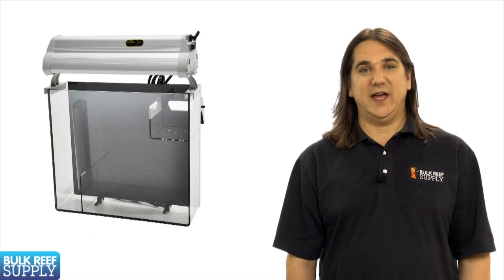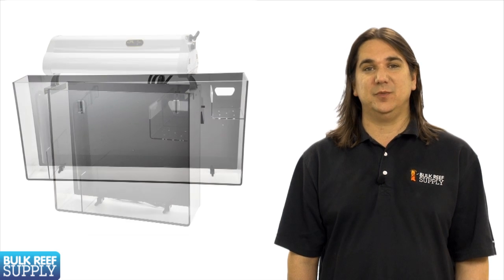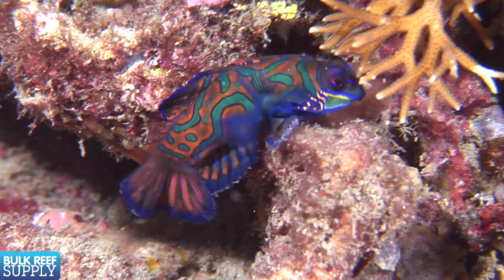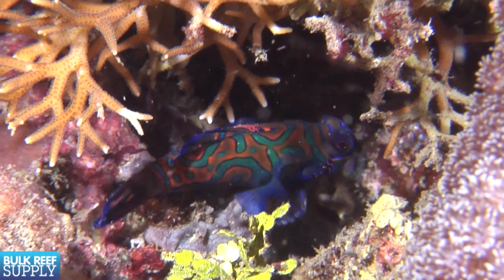The effectiveness of a refugium is largely a component of the size and design. The common small hang-on units can be a component of an overall nutrient reduction system but unlikely to be a complete solution. Refugiums like this are also used to provide a safe haven for microfauna, copepods, and amphipods to reproduce for continual addition to the tank. This is most commonly done to provide a natural diet of copepods for mandarins, which otherwise can be a fairly difficult fish to keep healthy.